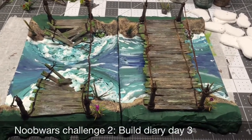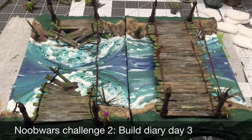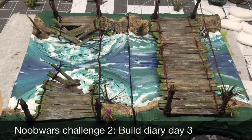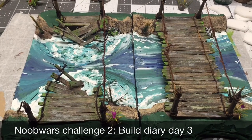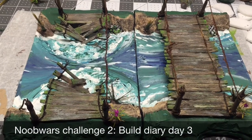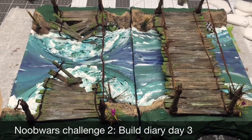Hey guys, I'm on build day three and as you can see I've made a lot of progress since the last time I picked up my camera. This is mainly due to the fact that I tried to upload my previous video to YouTube a couple of different times, had a whole bunch of trouble, so I was just kind of disgusted with the whole filming thing for a second.